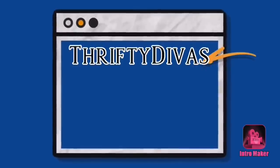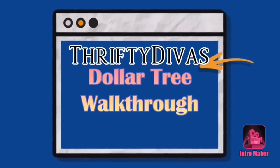Hey everyone, let's take a look around Dollar Tree at anything that caught my eye this time around.